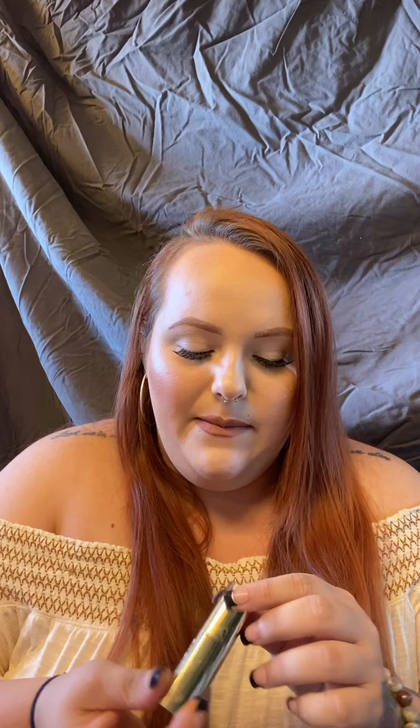Another favorite for fall is the Milani Matte Lipstick in the shade Beauty — it's like a warm rusty brown and gives me such fall vibes. These Milani lipsticks are a great formula — very moisturizing, more of a soft matte, not drying, and don't look cakey. My favorite lip gloss of all time is the bareMinerals Lip Gloss in the shade Forbidden. It makes your lips look so plump and juicy without being super shiny.